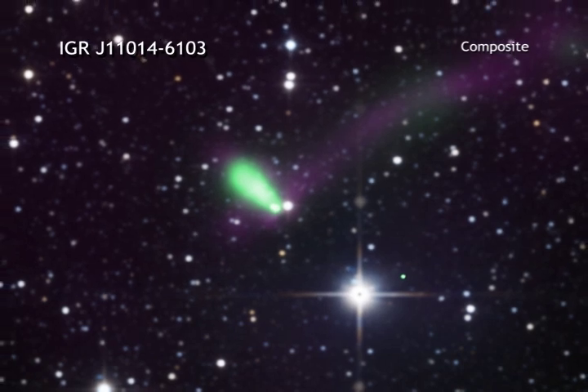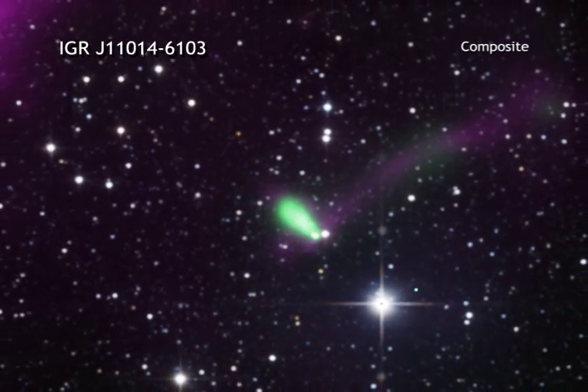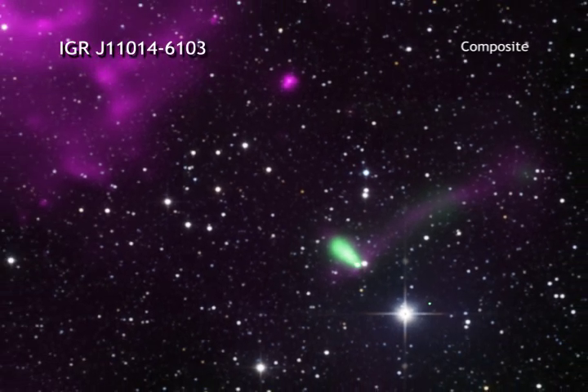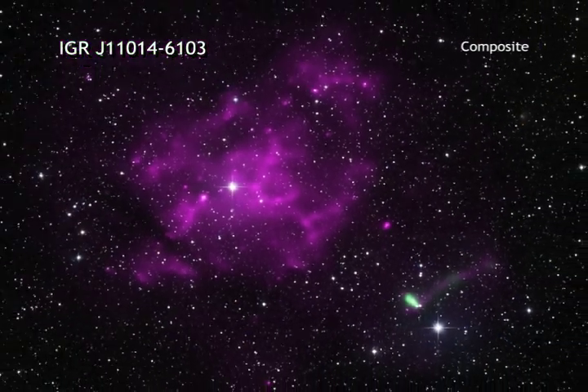Researchers calculate that this pulsar may be dashing away from the supernova at speeds of about 6 million miles per hour. If this result is confirmed, it would make this pulsar the fastest ever seen.